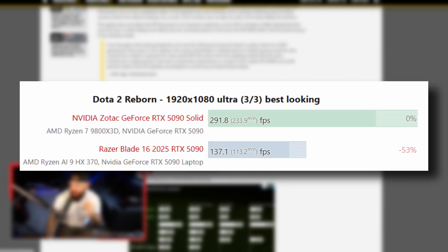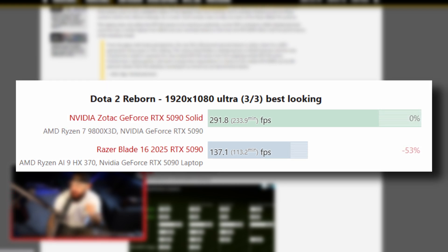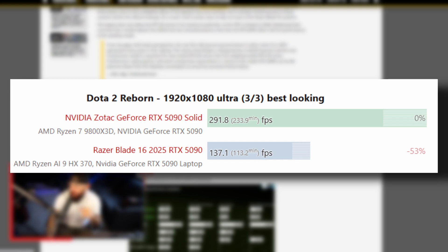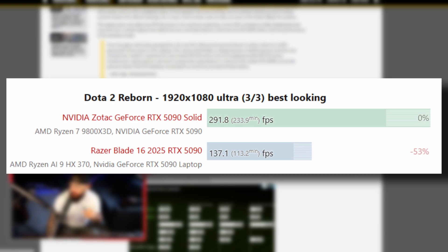Check this out. Dota 2 Reborn running at 1080p on Ultra. The Zotac 5090 desktop card comes in at around 291 FPS. The Razer Blade running the so-called 5090 comes in at 137 FPS — a 53% difference in performance. That's a wide, wide gap. Is anyone surprised by this? It's fairly common knowledge that your laptop GPU is going to perform worse than the desktop version. But is it fairly well known that it's a 53% difference? It apparently is on the 50 series, at least on the 5090 for these laptops.